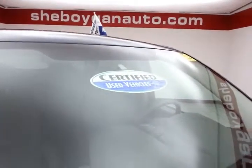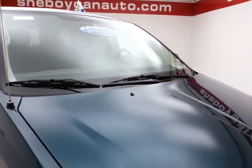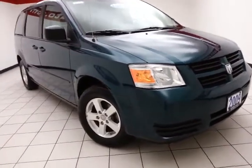After our thorough inspection, it does qualify for our certified used vehicle program, giving you a 3-month, 3,000-mile powertrain warranty, which also includes emergency roadside assistance, rental reimbursement, and trip interruption service, all available nationwide.